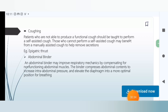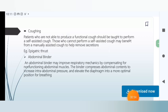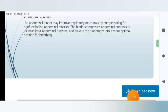Examples include the Epigastric Thrust and Abdominal Binder. The Abdominal Binder may improve respiratory mechanics by compensating for non-functioning abdominal muscles. The binder compresses abdominal content to increase intra-abdominal pressure and elevate the diaphragm into a more optimal position for breathing.